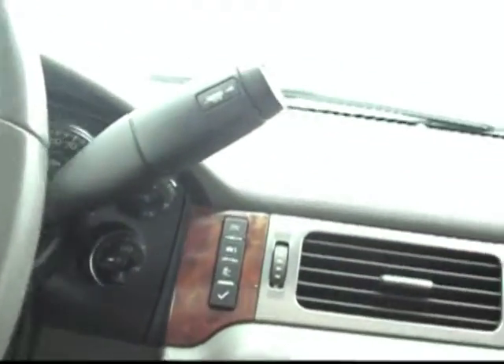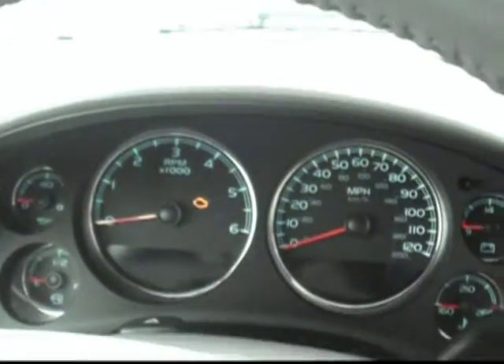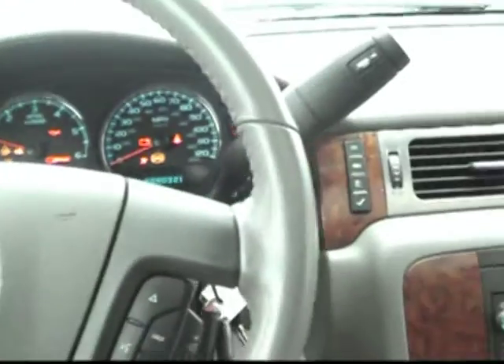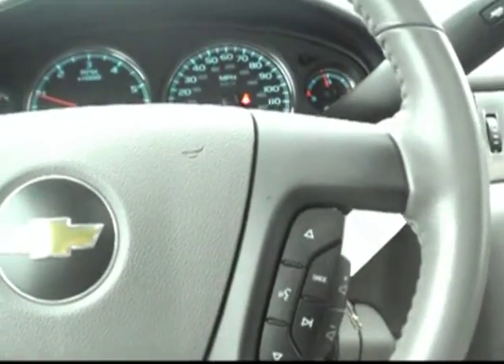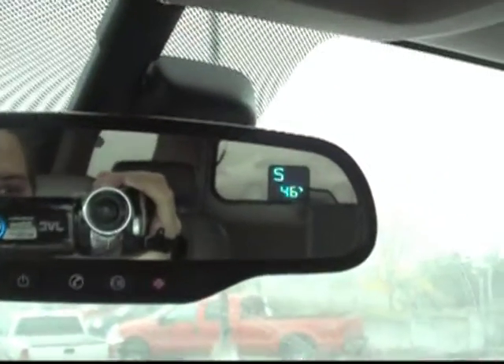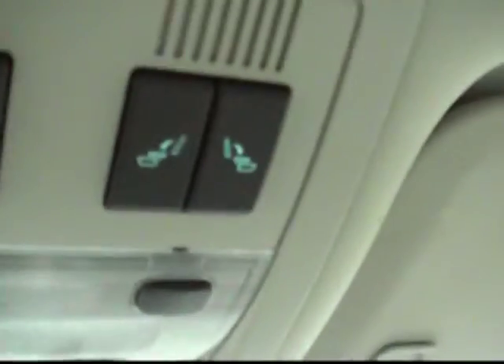We'll go ahead and turn the car on here. You can see we've got our entertainment controls here on the steering wheel, makes all that easy at the touch of a button — don't have to take your eyes off the road. We've got our compass, temperature, and OnStar here on the mirror. Another really cool function — check out these buttons up here, they'll run your sunroof.